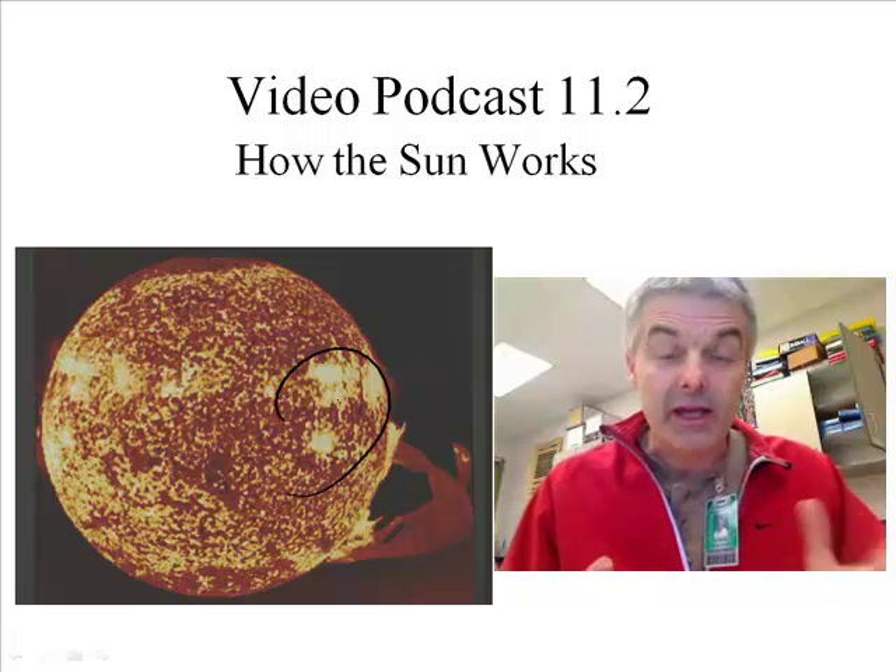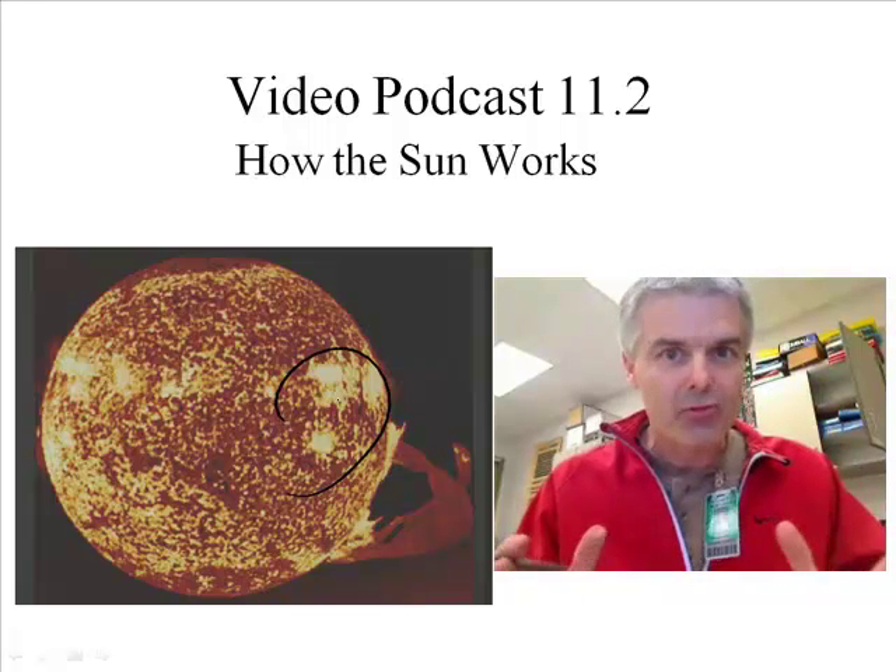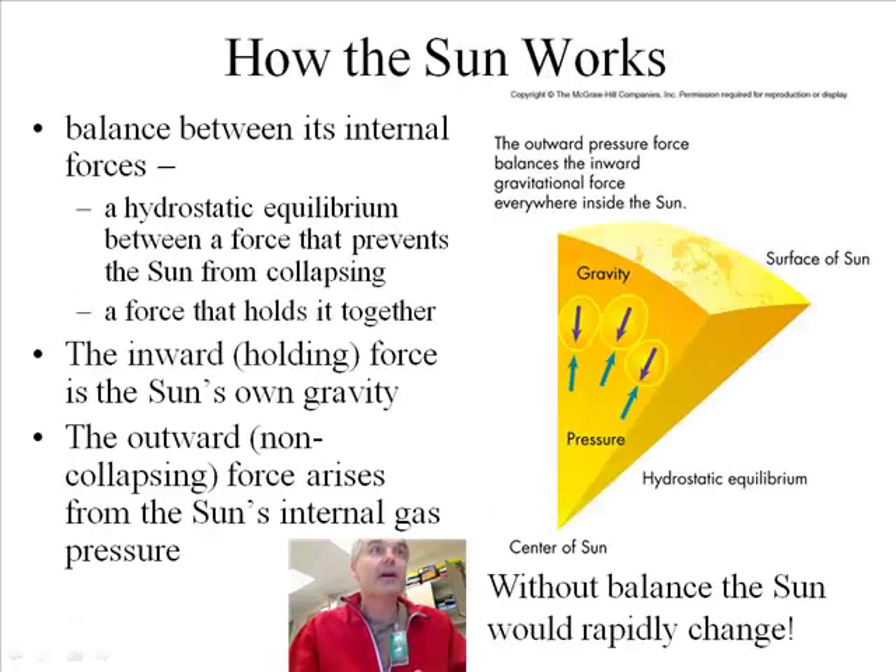What makes the sun work? That's what we're going to talk about. Here's the key thing: how does the sun work? Well, there's a balance between its internal forces. There's a hydrostatic equilibrium between a force that prevents the sun from collapsing and one that holds it together.